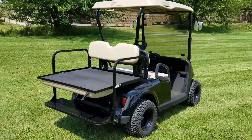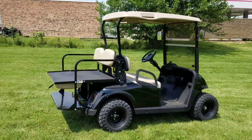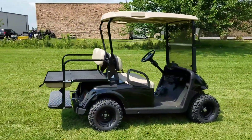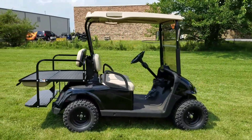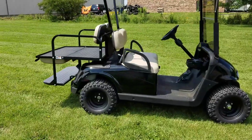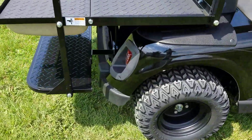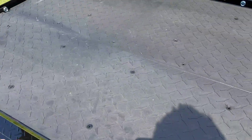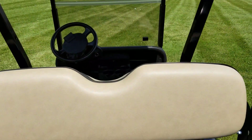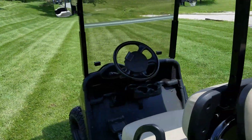We can ship golf carts nationwide at saferwholesale.com. Call us right now at 866-606-3991. We can paint them red, black, blue, green, yellow — any color you would like. We can also add a radio, different tires and rims, different seat colors, and custom seats. So much different customization on the golf carts we sell here at saferwholesale.com.